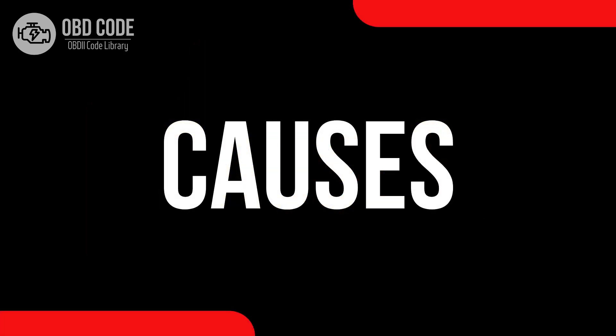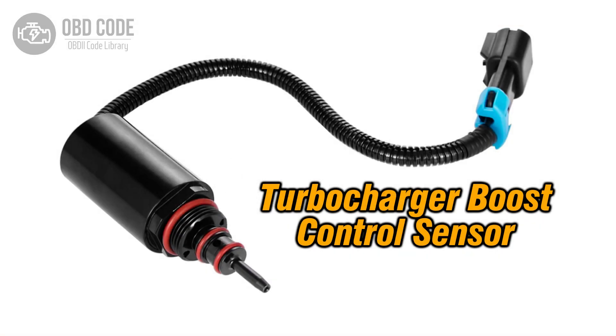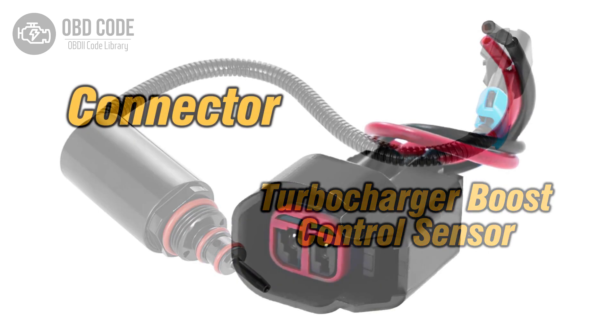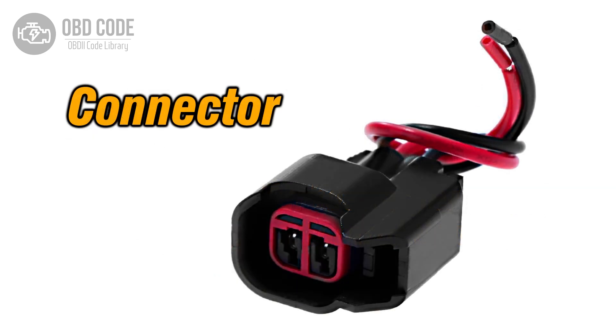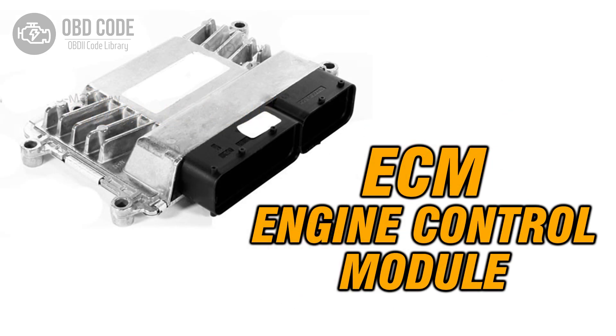Causes of the code P0048: 1. Malfunctioning turbocharger or supercharger boost control sensor. 2. Wiring or connector issues within the control circuit. 3. Problems with the engine control module (ECM).